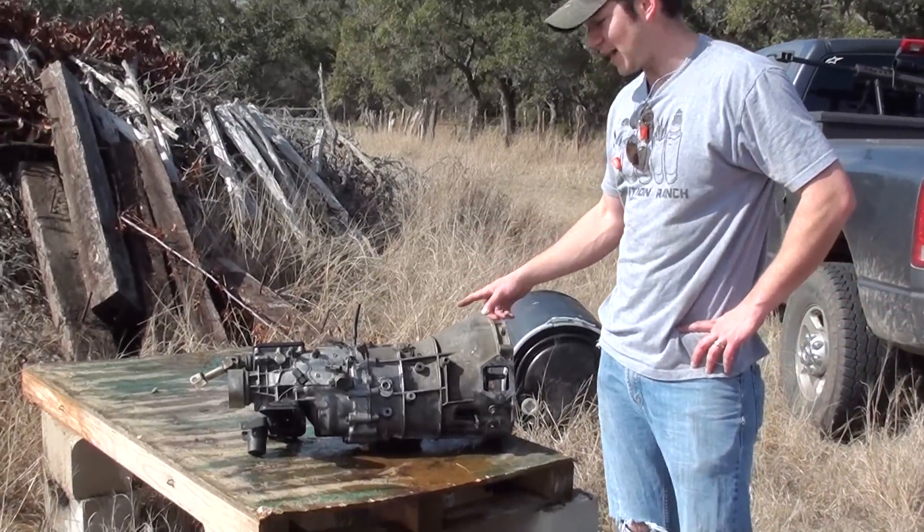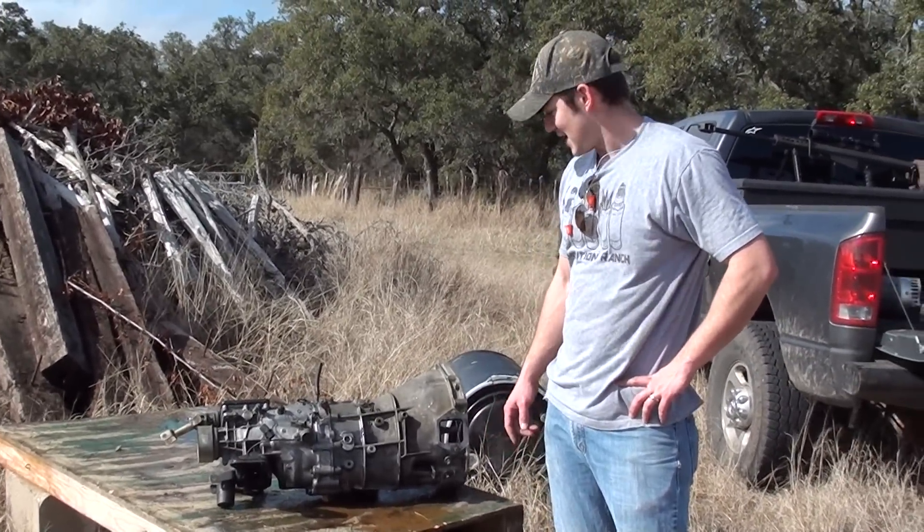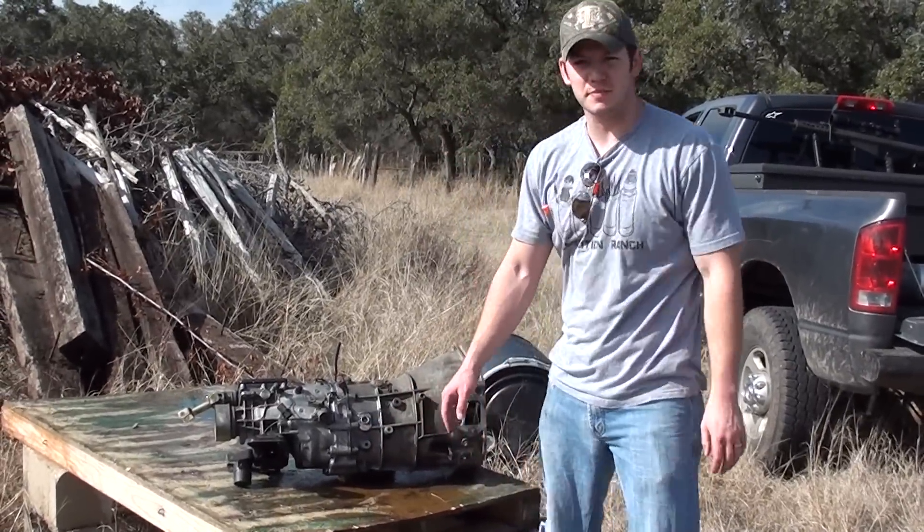Welcome to Milton Ranch. This is a 5-speed manual transmission from a Nissan 300ZX, and we're going to fit right in the middle with a .50 BMG.